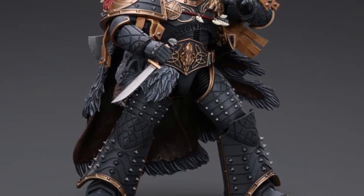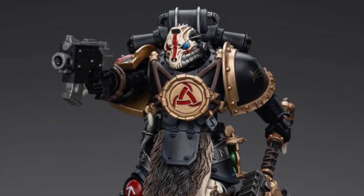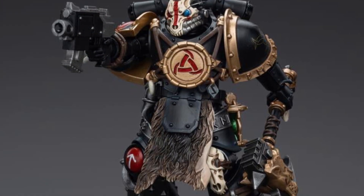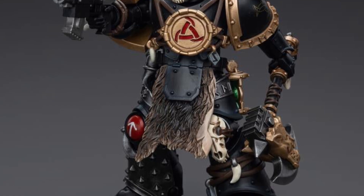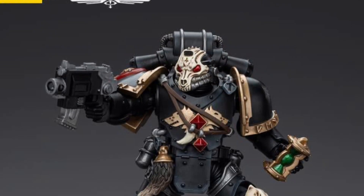You guys can pick and choose which ones you want. These are not overly expensive — this is like the lower end, or at least not as expensive as some other Warhammer 40K figures we've seen in the past. So the price point is actually not bad.